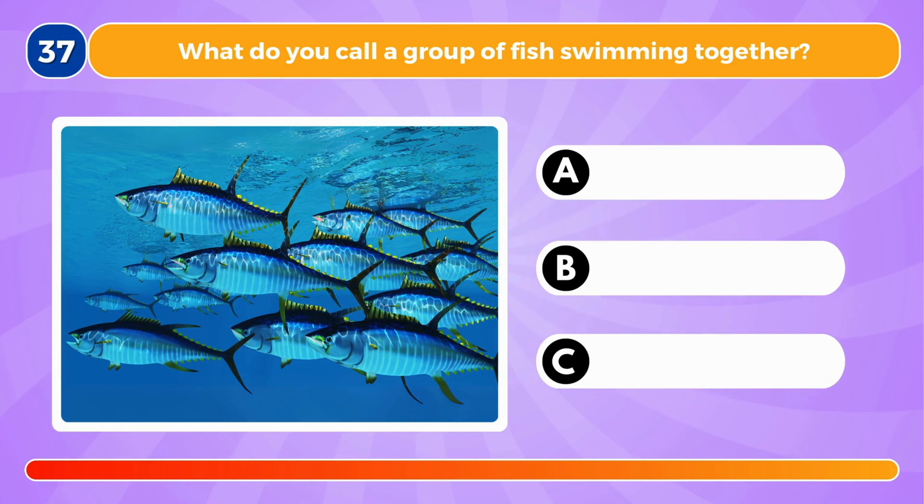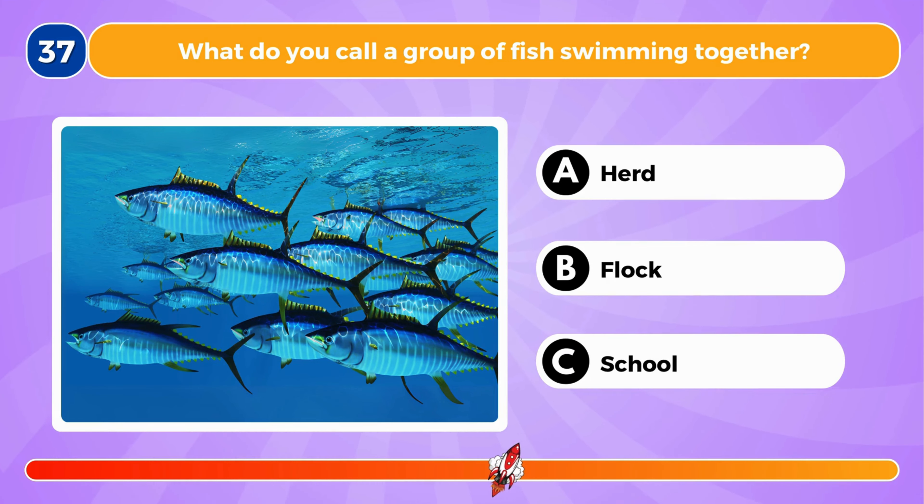What do you call a group of fish swimming together? It's a school of fish.